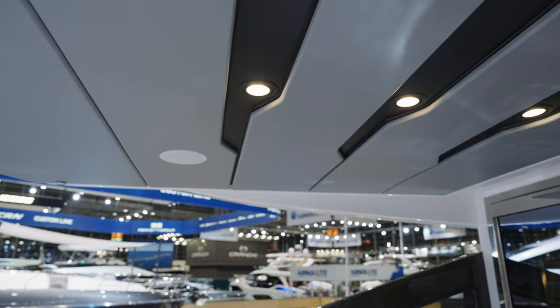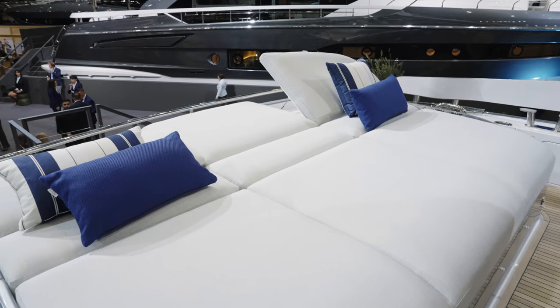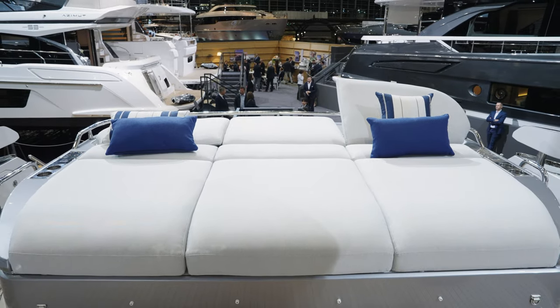You have got a sunshade that comes out and offers some protection to this massive sunbathing space, where you've got headrests on gas ramps. They just pop up, and then you can push them back down again so it's completely flat.